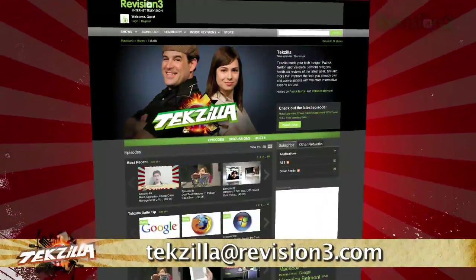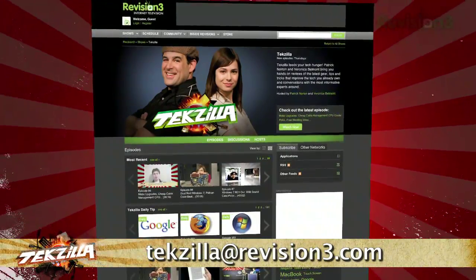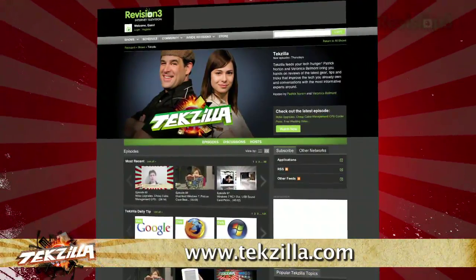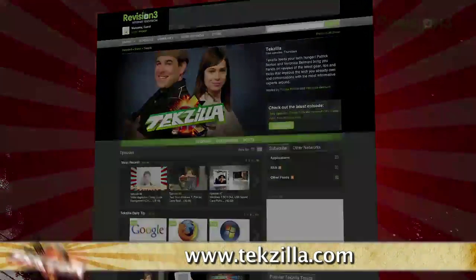Do you have a tip, hint, or trick you'd like to share? Let us know! Email us at tekzilla@revision3.com. And as always, check out tekzilla.com — it's the place to find more tips, tricks, product reviews, and how-tos.